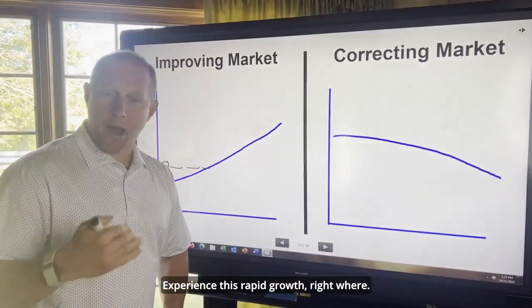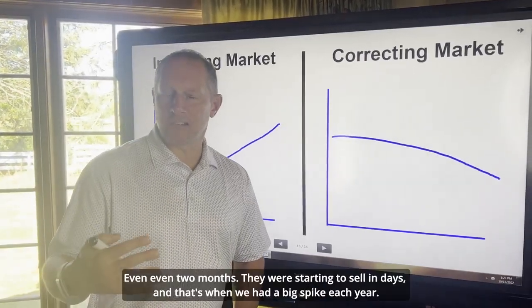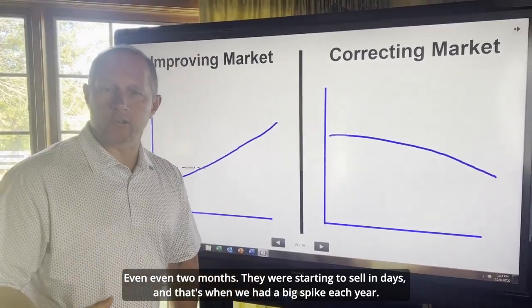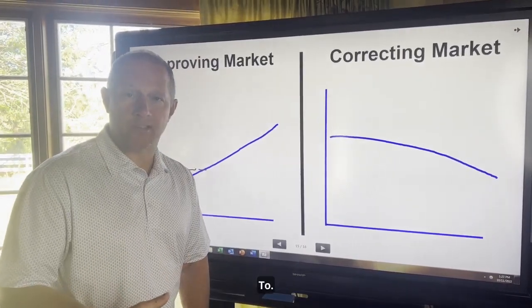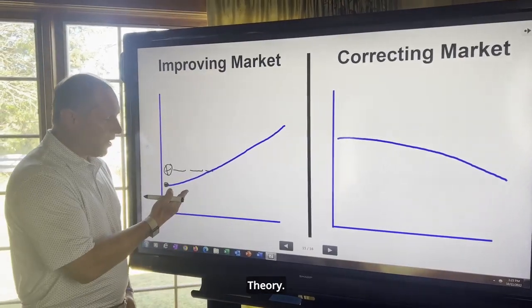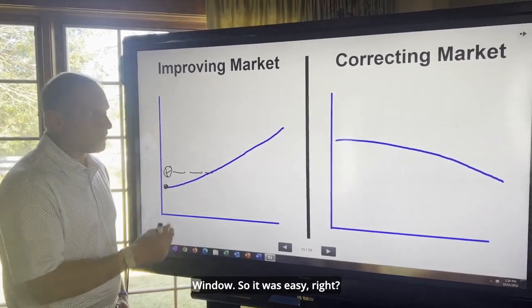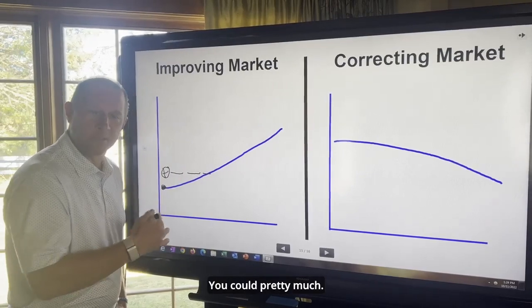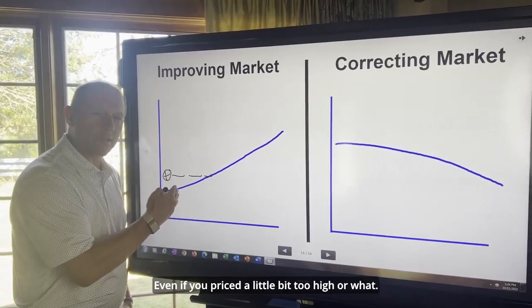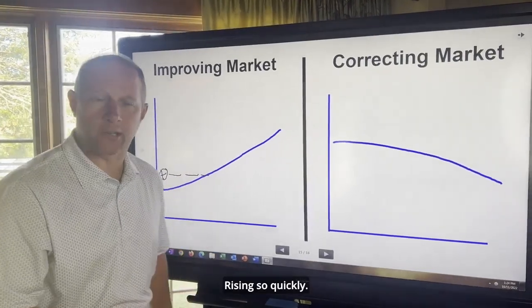Then we experienced this rapid growth where homes were selling much quicker than even two months — they were starting to sell in days. That's when we had a big spike. Homes were going up 15%, 20% in value depending on what area you were in. So you could take the same theory and apply it, but you're selling in a shorter window. You could pretty much do what you wanted to do and it would be okay, because time cured even overpricing since the market was rising so quickly.